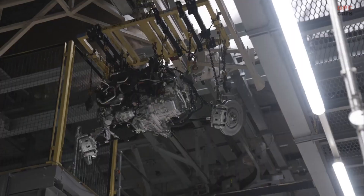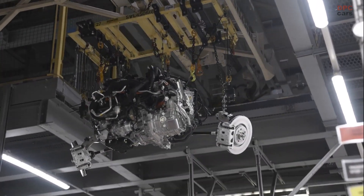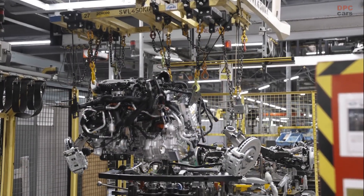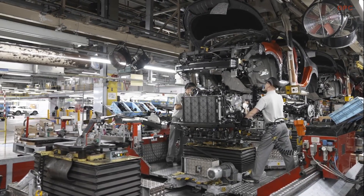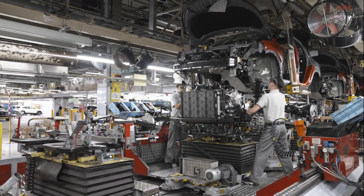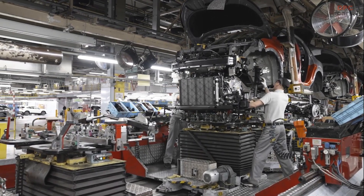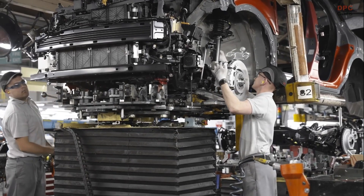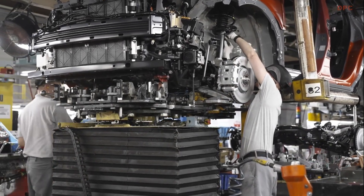Its B-segment stablemate, the Nissan Juke, is now equipped with an advanced hybrid powertrain. These new powertrains have been launched as combined production of the two iconic crossover models has passed 5 million units in Sunderland. Built alongside the Nissan LEAF, these technologies mean every model built by Nissan in the UK now has an electrified version.